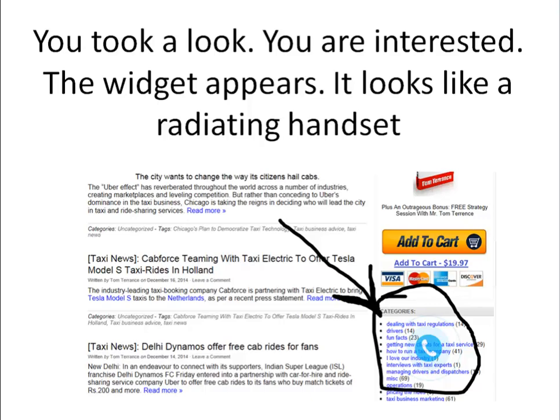Once you take a look and you're interested — you've decided that this website is for you — the widget appears. It looks like a radiating handset in the lower right corner, and you can see it right now on the screenshot. The website I'm using to demonstrate it is my own website taxibusinessadvice.com. I've tested this stuff myself and it really works.